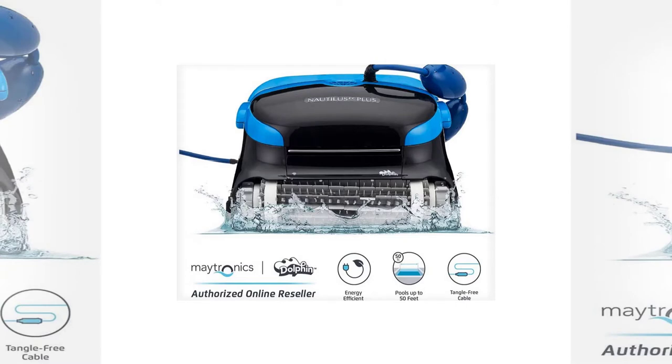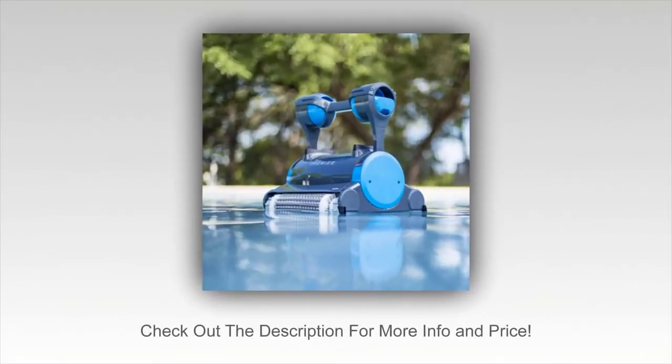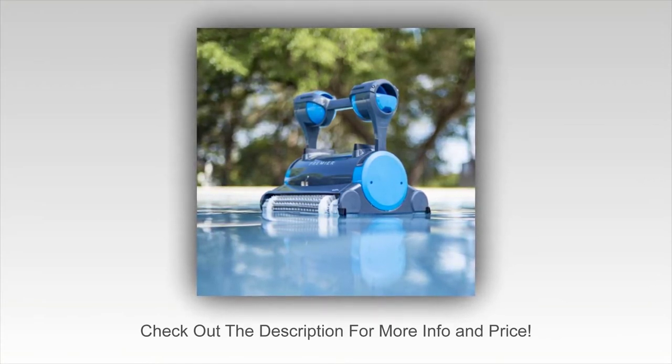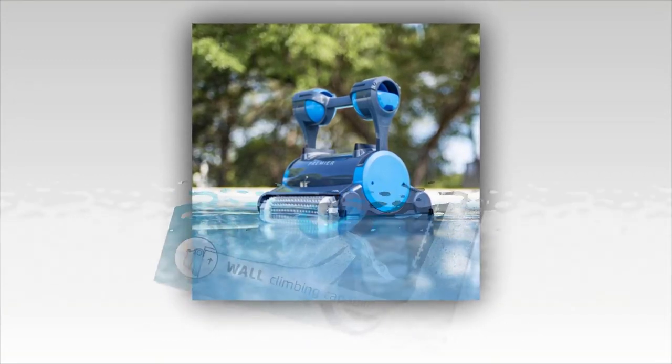Shopping online is supposed to be equally easy, but the truth is it's no longer the fast, simple process that it used to be. Misleading product descriptions make it harder than ever to get a good feel for a product, and with an investment as important as a robotic pool cleaner, you don't want to go into the deal with less than full knowledge.